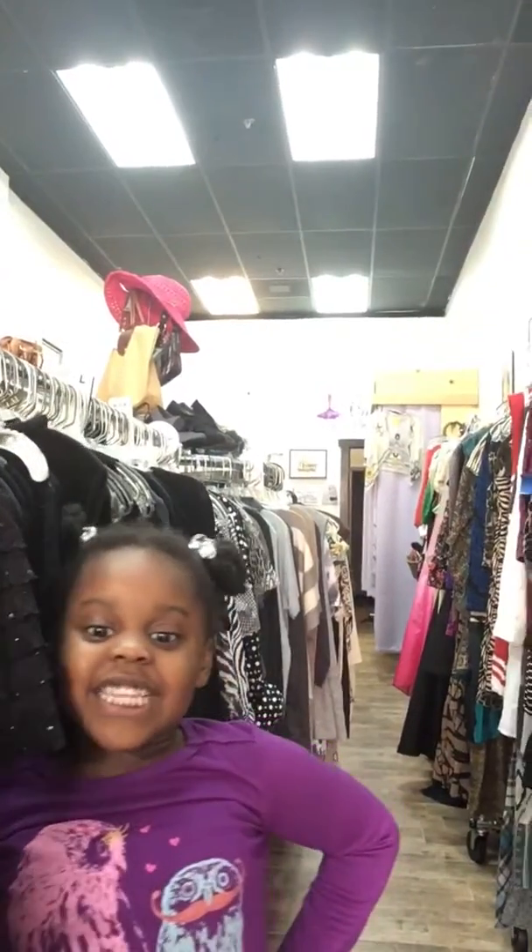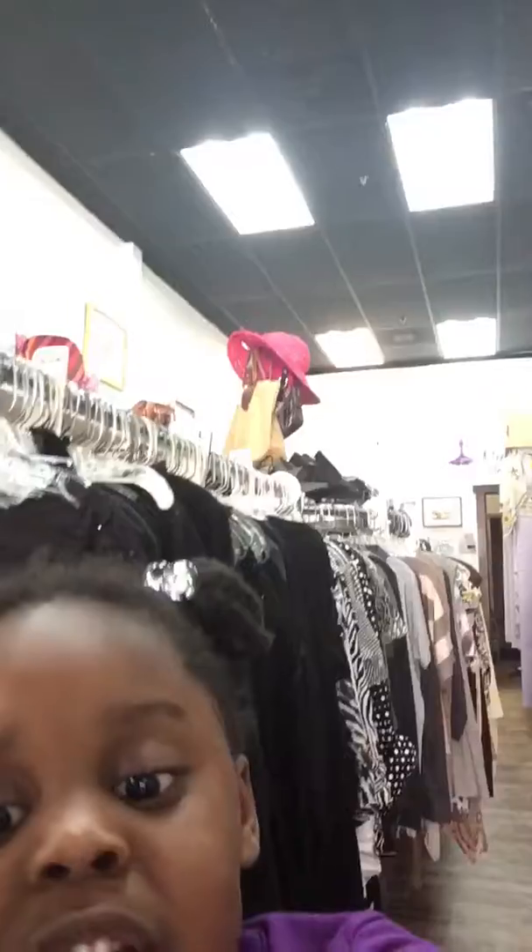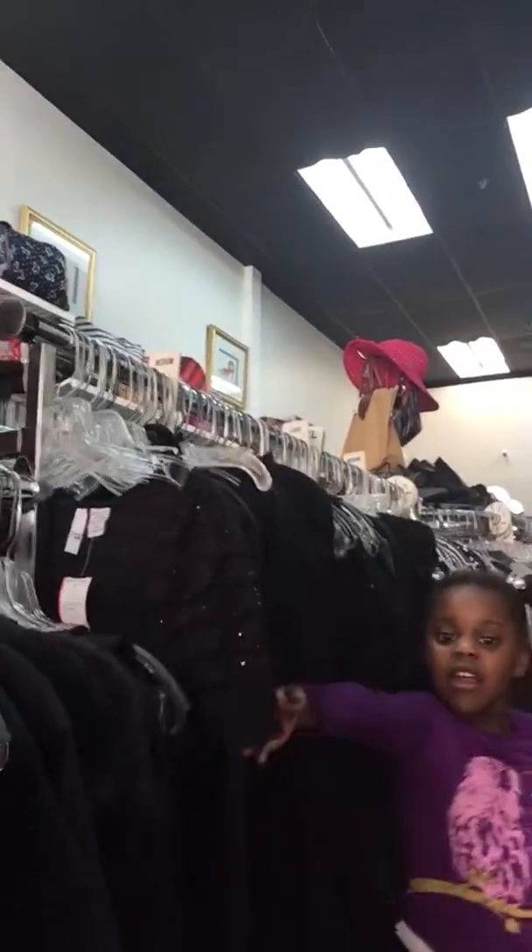Hi guys, welcome to my channel and this is Matthews Closet. I came back from school and here's the drawings. Here's the outfits right here.